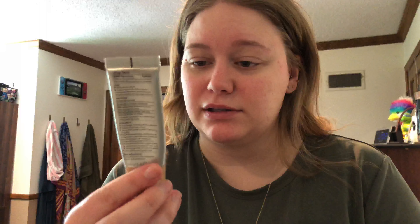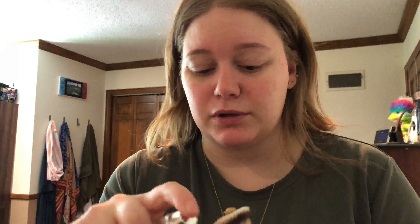Next, I'm using the It Cosmetics CC Cream. People have talked about it a lot. I use the shade light — one pump of that. And then I actually do a little squirt of my favorite moisturizer so that I have two little dots.